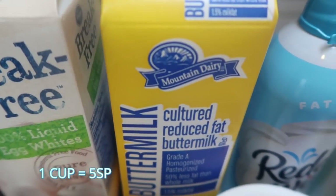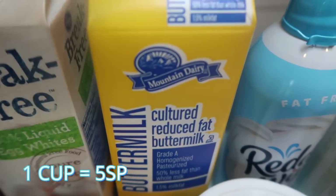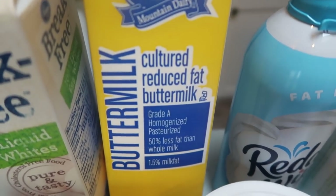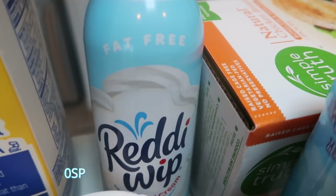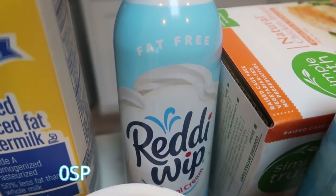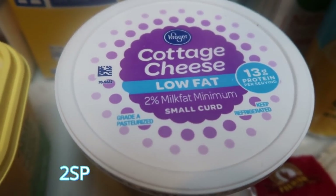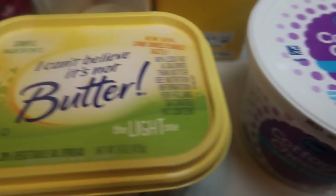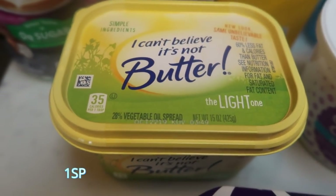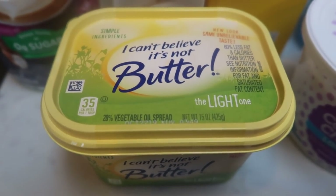I grabbed some reduced fat buttermilk so I can make the skinny kitchen ranch. I've made this several times in meal prep and I'll show you how — it's super easy and super delicious. I also grabbed another can of fat-free ready whip, which I always have on hand especially for my smart cake parfaits. I was wanting some cottage cheese, so I grabbed low-fat cottage cheese — I like it as a snack with croutons, everything but the bagel seasoning, or fruit. I also grabbed another container of I Can't Believe It's Not Butter Light.